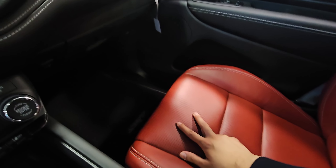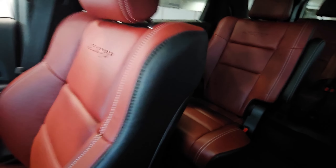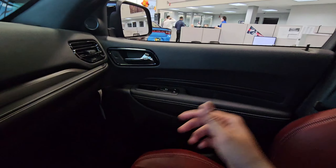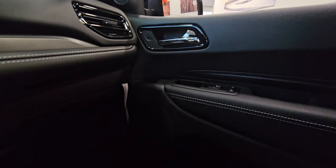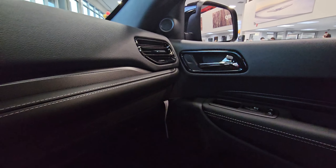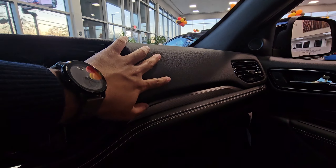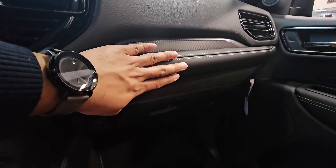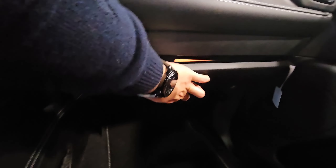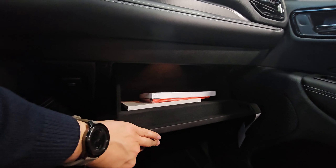You're getting ventilated seats for both driver and passenger sides, and apparently the back passenger seats are also heated and ventilated. Looking at the passenger side door, it's just standard window controls. The air conditioning vents have some carbon fiber trim going on in here, transitioning nicely from soft-touch leather to carbon fiber to premium leather.